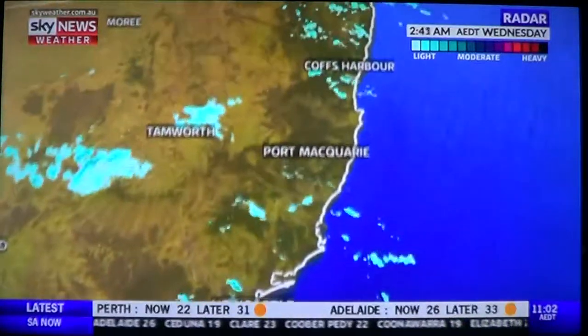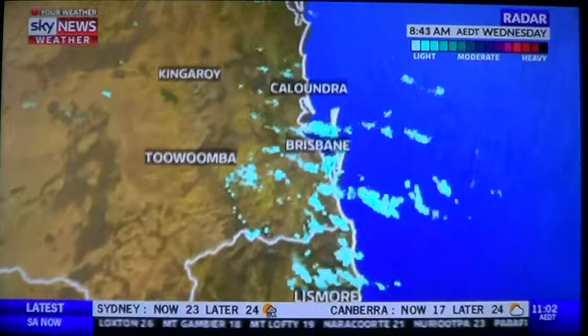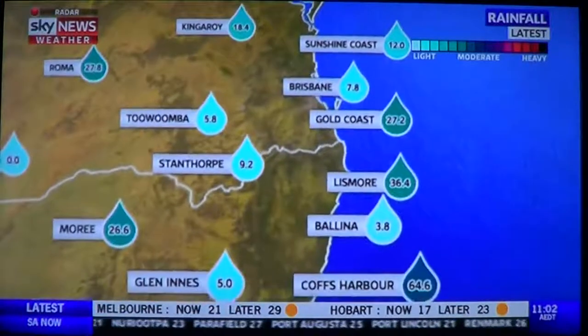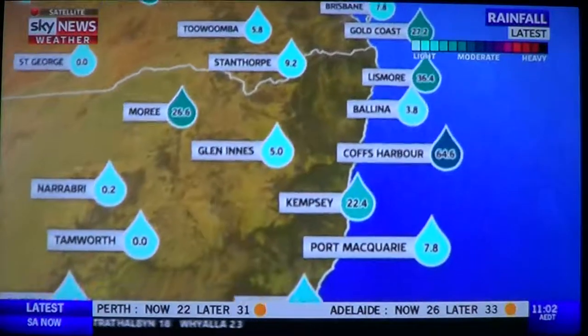Showers have been hitting the New South Wales coastline — quite heavy in fact, with over 200mm falling. Bellingen and Casino had over 40mm. These are our totals to 9am — the 24 hours to 9am. Coffs Harbour 65mm, Lismore 36mm, Kempsey 22mm, Port Macquarie around 8mm.